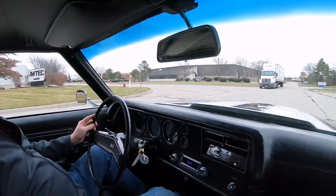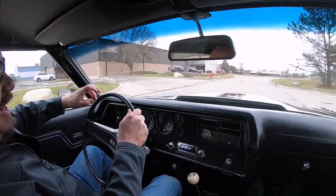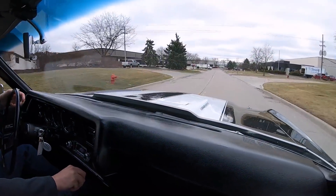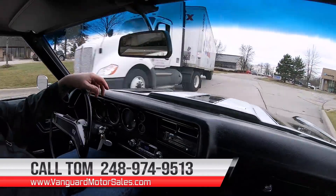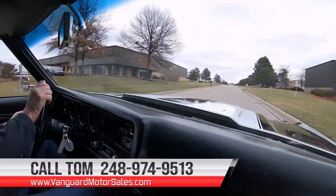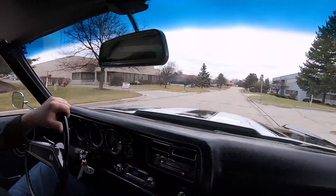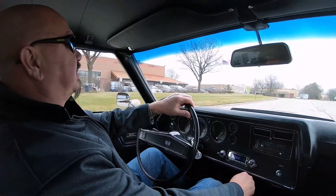It is 70 Chevelle big block time - four speed, black stripes, everything on this one. I'll tell you what, you can write your ticket with this one - she's fast, she's good looking, take it anywhere: the drag strip, the car show. This is one sweet automobile right here. Just give Tom a call at 248-974-9513 and he will explain to you just how easy it would be to park it in your driveway. We can help you out with financing if you'd like, and you can fill that financing out online at vanguardmotorsales.com or just call the banker - Tom will hook you up and they'll take all the information over the phone.